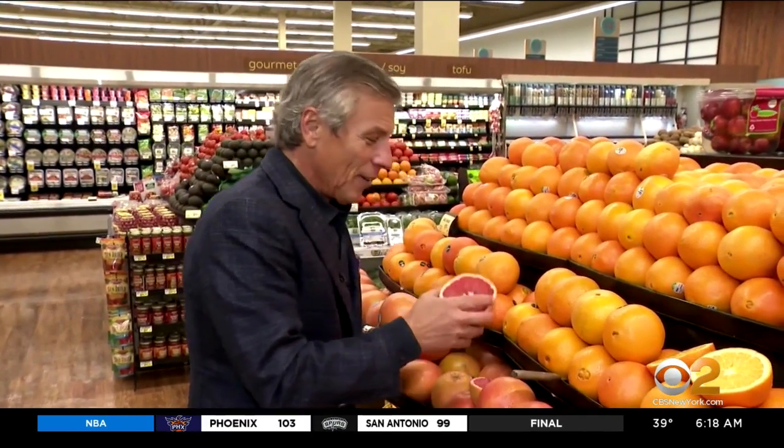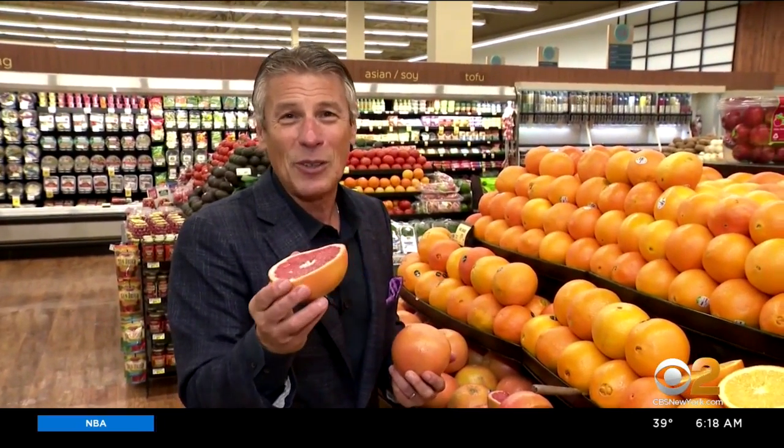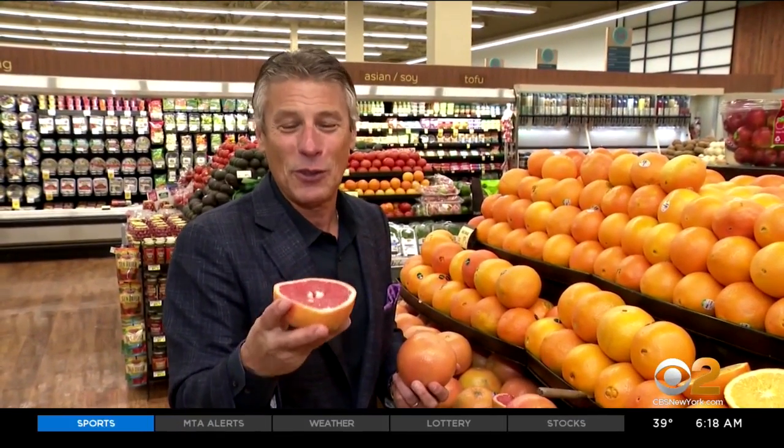I'm going to throw them on the counter or in the refrigerator — I want to remind you of that. So there you go, red grapefruit. I'm Tony Tantillo, your fresh grocer. Always remember to eat fresh and stay healthy.